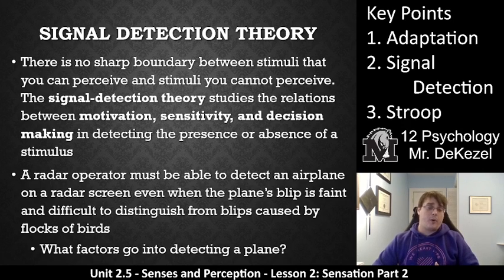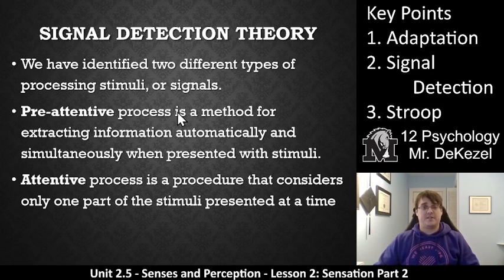Is it unimportant whether there's a plane there or not? Then you won't be so jumpy about it — you'll have a clearer head. Signal detection theory takes all of these things into account when detecting a stimulus: do you see that on the radar or do you not? There are a couple of different ways that we process stimuli with signal detection theory. There are ones that we process automatically — those are pre-attentive processes. It's a method for extracting information automatically and simultaneously when presented with stimuli. You can see something, hear something, feel something all at the same time and make sense of it.